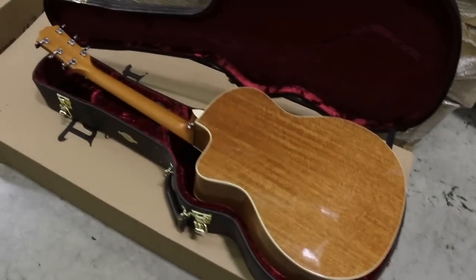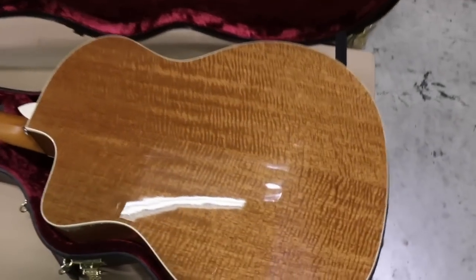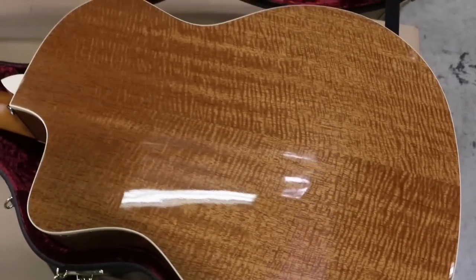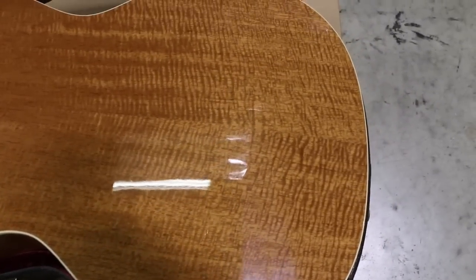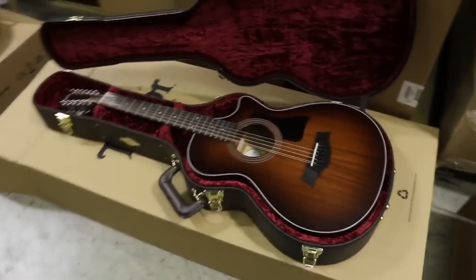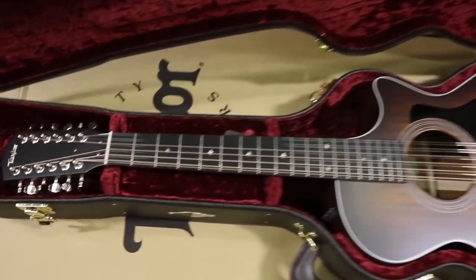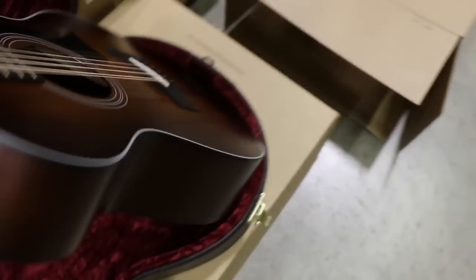I dug through some of the custom one-off guitars — again, a lot of these are prototypes. This one has a figured Sapelli back and sides — laminated Sapelli — but this particular one has absolutely exceptional figure, so that's one I pulled out of the pile. We also have a 12-fret 12-string with a mahogany top and blackwood back and sides — another prototype model.